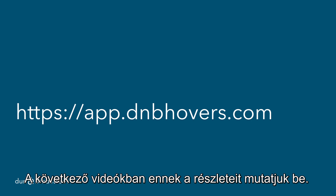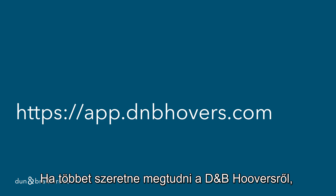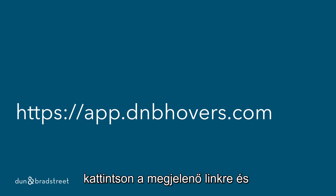Let's step into more details in upcoming videos. If you want to learn more about DMP Hoovers, visit the displayed link and click yourself through it.